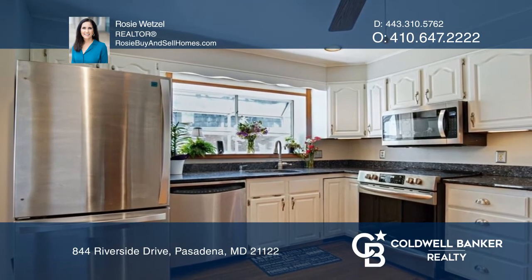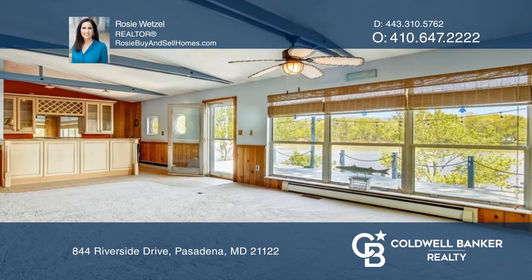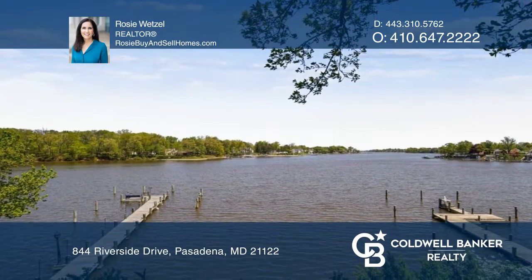Relax on the waterside deck that overlooks a beautiful koi pond while enjoying both the amazing sunrises and breathtaking sunsets. An eloquently placed living room allows for plenty of natural light and water views of Stony Creek.